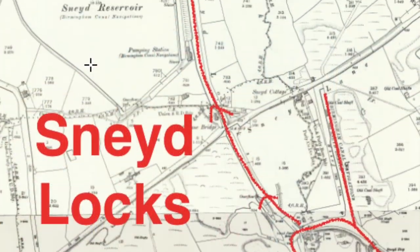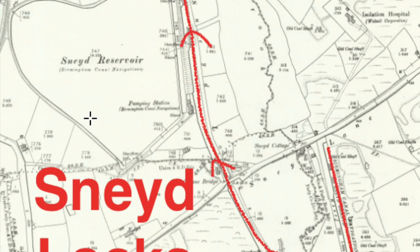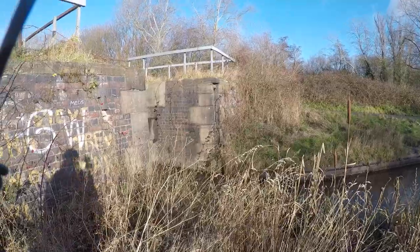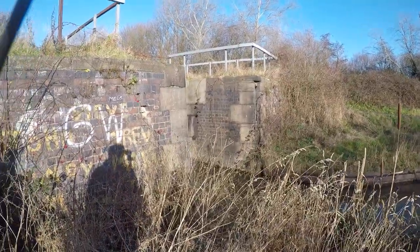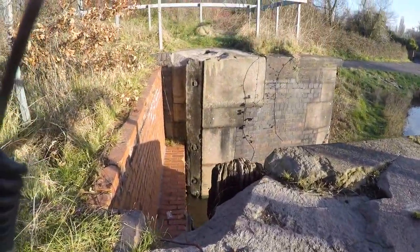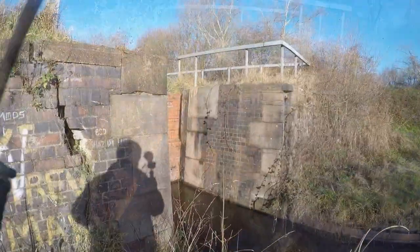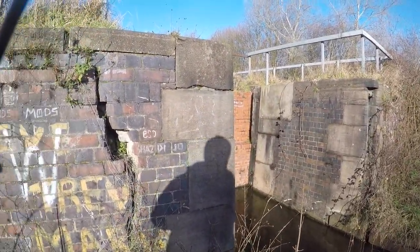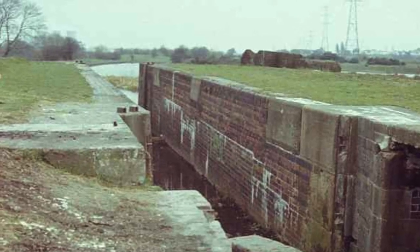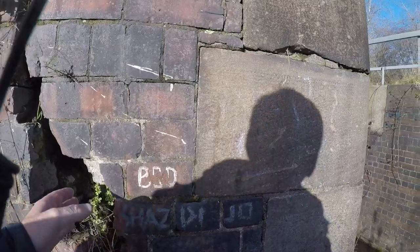Enough of the history of the Wyrley & Essington. We'll explore a bit more of that as we go but let's have a look and see what we can find of the line through and following the locks up to the reservoir. I've mentioned that the Wyrley & Essington is an underused canal, but those boats that do make it through to Sneed will inevitably cast a glance at this bottom end of the Sneed flight.